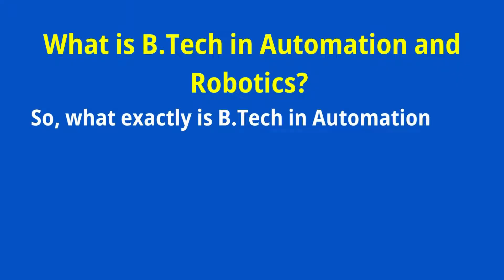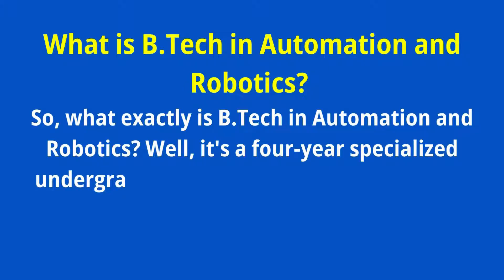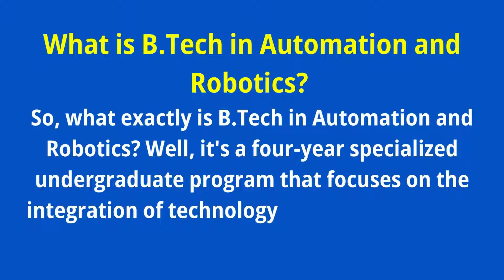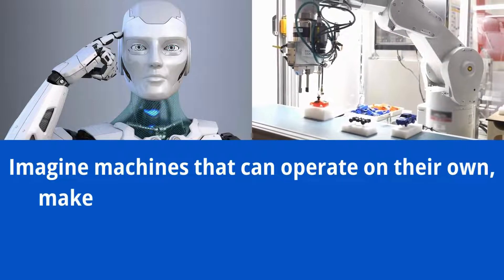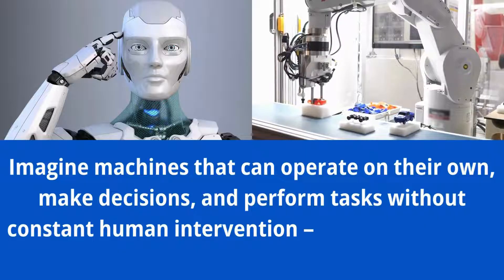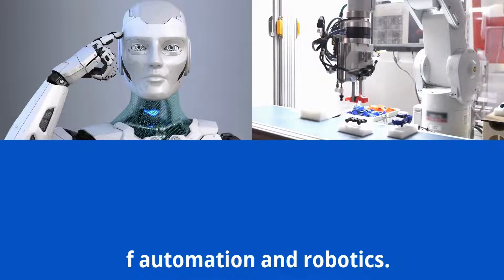So, what exactly is BTEC in Automation and Robotics? Well, it's a four-year specialized undergraduate program that focuses on the integration of technology to create smart and efficient systems. Imagine machines that can operate on their own, make decisions, and perform tasks without constant human intervention — that's the essence of Automation and Robotics.